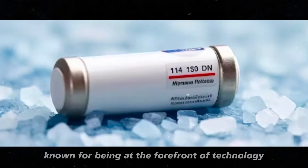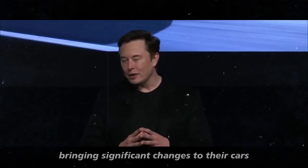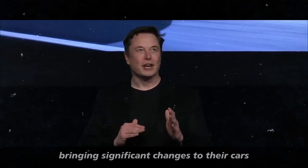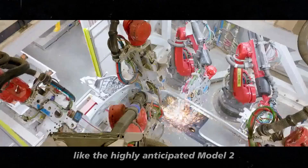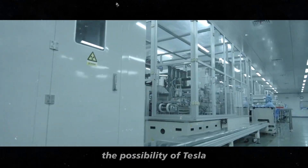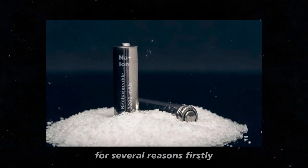Tesla, known for being at the forefront of technology, might adopt these batteries soon, bringing significant changes to their cars, especially the more affordable models like the highly anticipated Model 2. The possibility of Tesla considering sodium-ion batteries is exciting for several reasons.